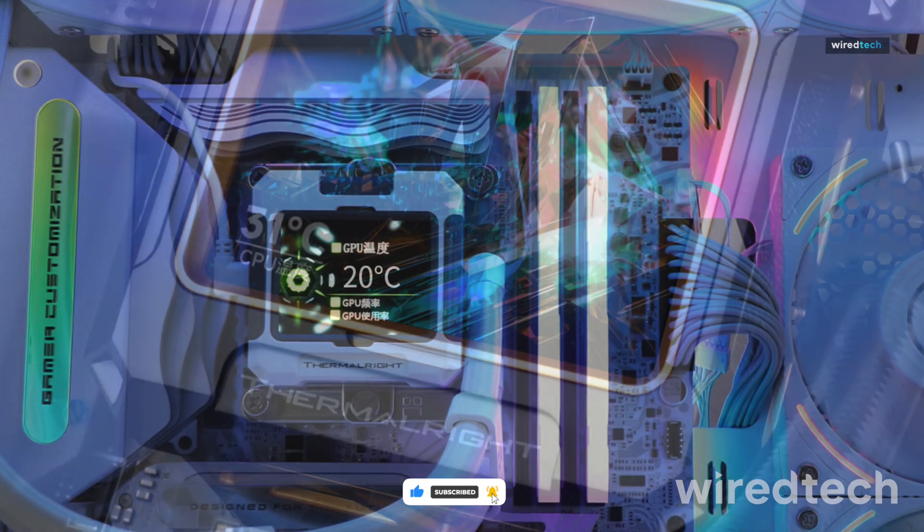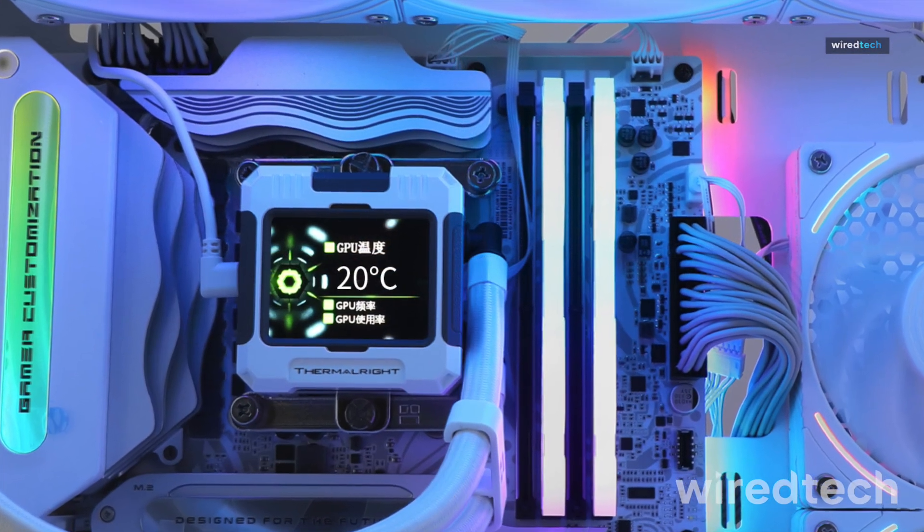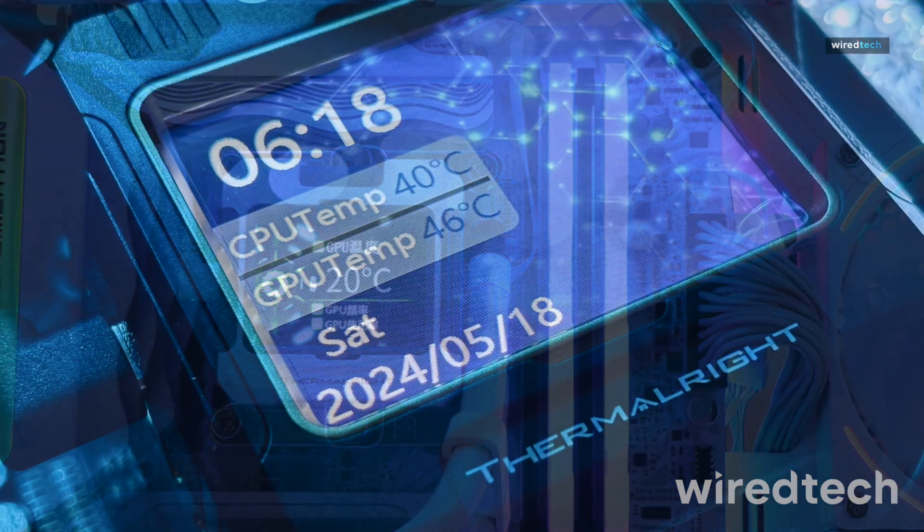Need an affordable and effective AIO cooler? Grab the Thermalright FW360 now!